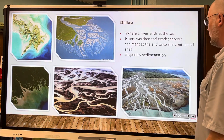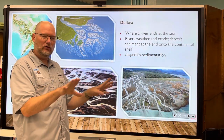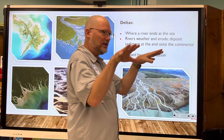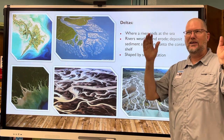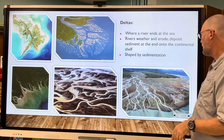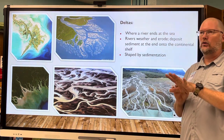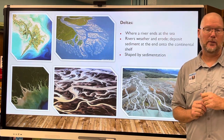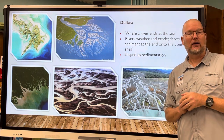Deltas form where rivers flow out into the ocean and deposit what they're carrying as soon as it hits open water, causing sedimentation in fan-shaped features called alluvial fans. They fan out almost like veins in a leaf. Famous examples include the Mississippi River Delta, the Mekong River Delta in Vietnam, and the Amazon and Nile River Deltas.